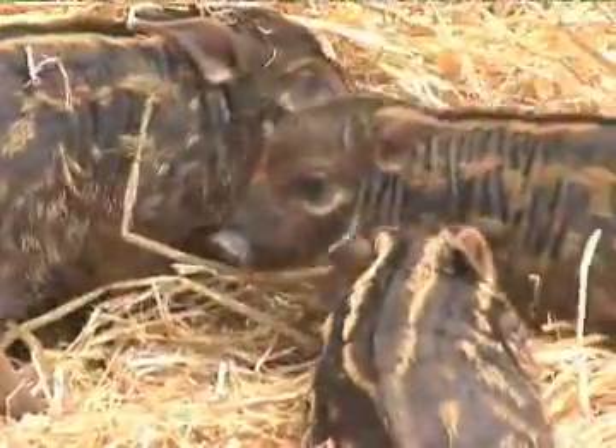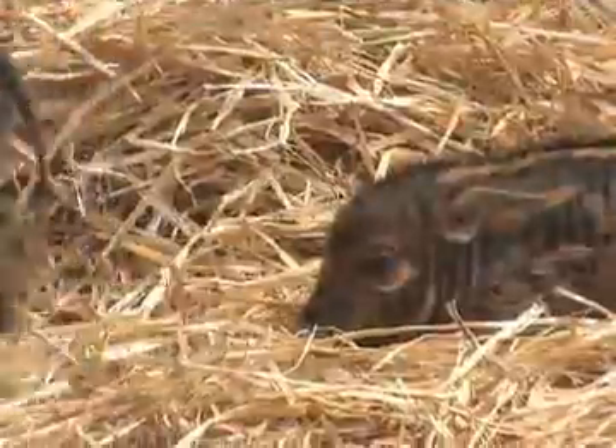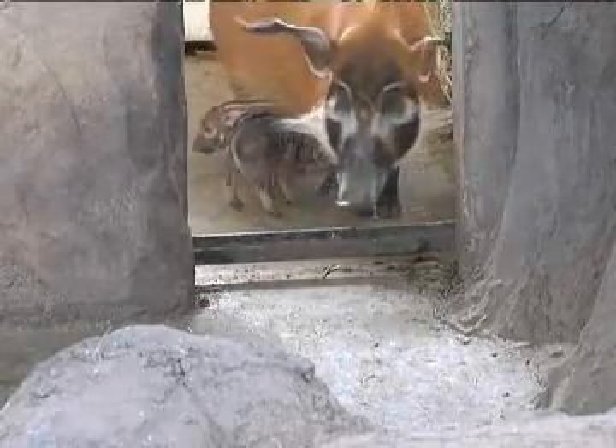Have we come up with any names yet for these three? We have, actually: Siddha, Saba, and Nene. And do we know what their genders are? We believe they're all boys.